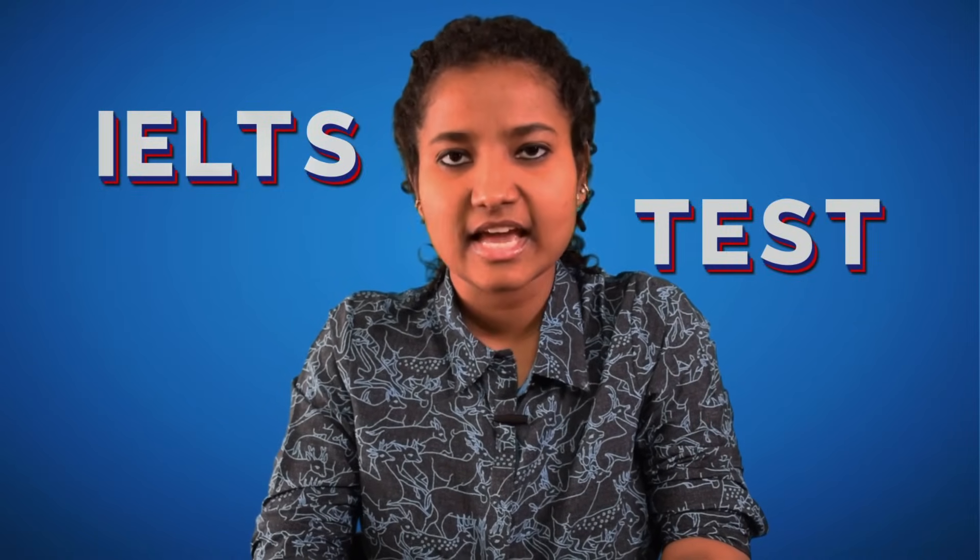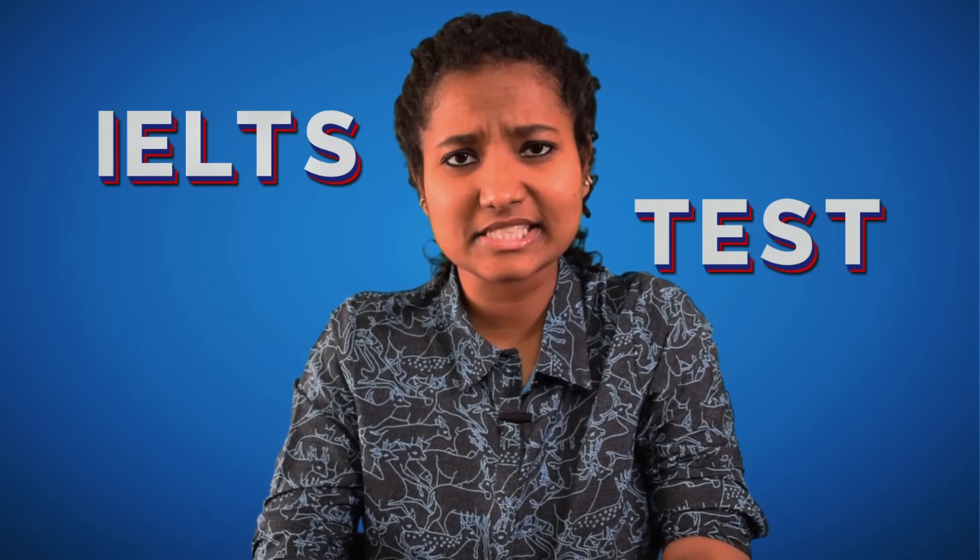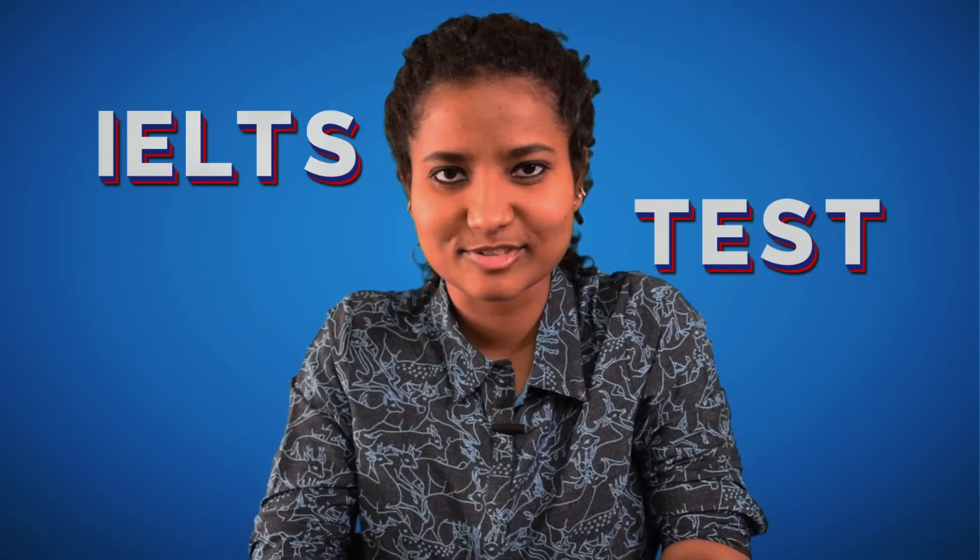Australia, UK, Canada, US, New Zealand, Ireland. If you want to work, study or live at any of these places, then the first test that comes to your mind is an IELTS test. And you watching this video means that either you are thinking of booking an IELTS test or your test is tomorrow. Either way, welcome.